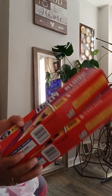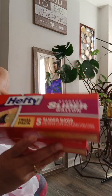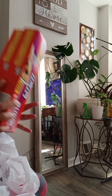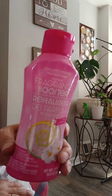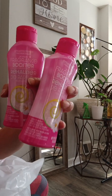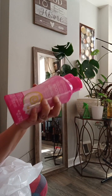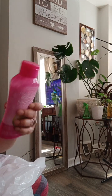Hefty Slider Freezer Bags — I got two of these. There are only five in each pack, so I got two of those. Of course, I got my fragrance boosters. I had no idea that they work so well. I just put them in like the corners of my closet and shoes sometimes. I got two of those.